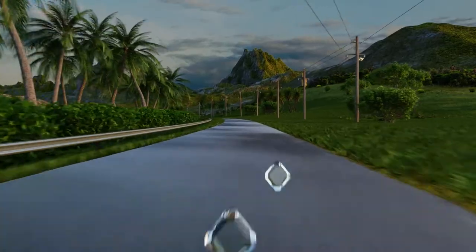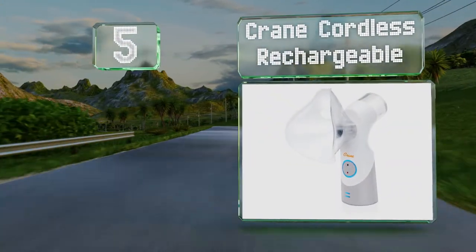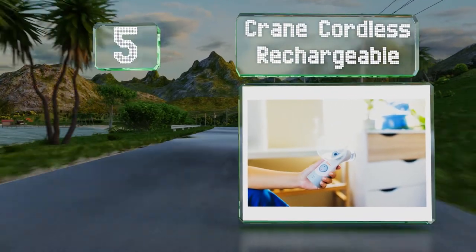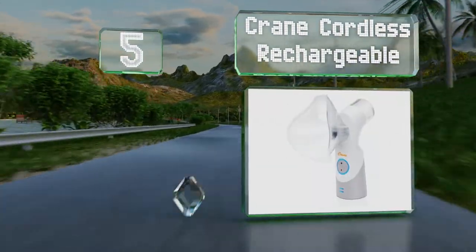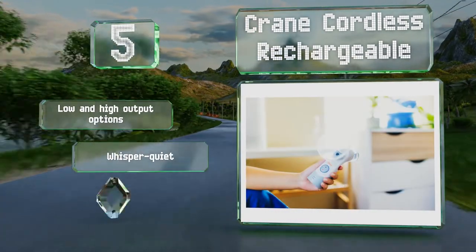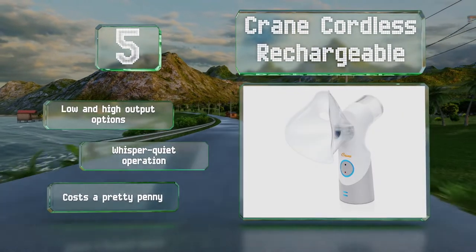Coming in at number five on our list, the Crane Cordless Rechargeable is a nebulizer that emits your choice of a warm or cool mist to hydrate nasal passages and ease discomfort in the nose and throat. It weighs just seven ounces and runs on a rechargeable lithium-ion battery. It features low and high output options and a whisper-quiet operation, but it costs a pretty penny.